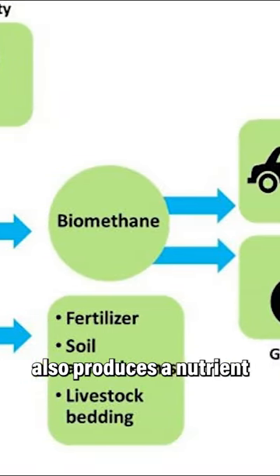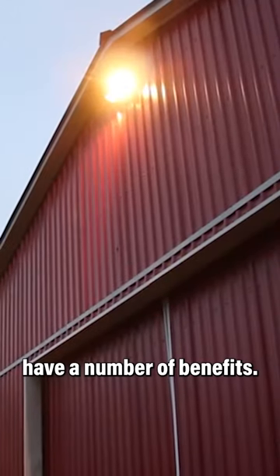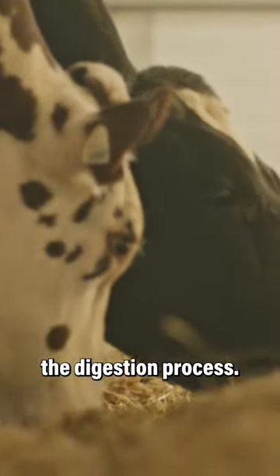The process also produces a nutrient-rich fertilizer that can be used to fertilize crops. Biodigesters have a number of benefits — they can help reduce greenhouse gas emissions by capturing methane, a potent greenhouse gas that is produced during the digestion process.